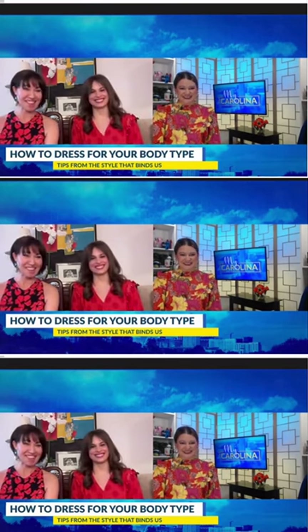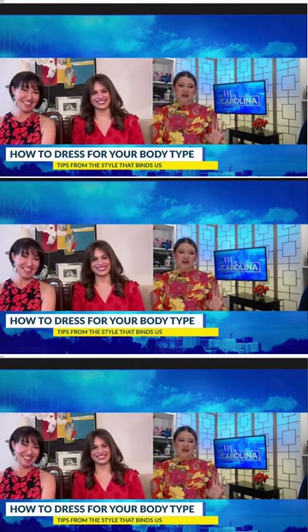And we're thrilled to be here. Well, this is so exciting. Okay, so first and foremost, let's just get to the nitty-gritty. How do we dress for our body type?